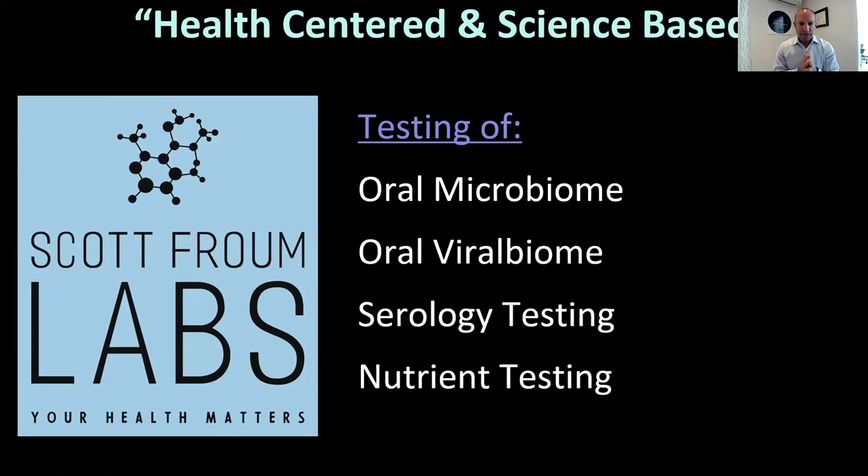I think a good approach in phase three dentistry is to look at the overall wellness of the patient as it relates to periodontal and implant problems. In my office, we started Scotchrome Dental Labs and we're testing the oral microbiome, the oral viral biome, doing serology testing, and starting to do nutrient testing — looking for things like vitamin D. I just wrote an article on that, as did Rick Marone — vitamin D plays a very important role in the wound healing response. Health-centered and science-based.